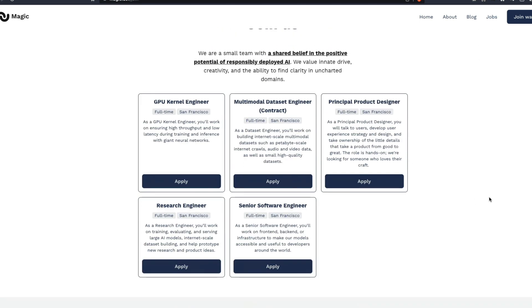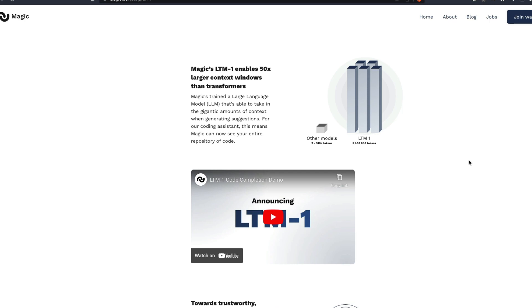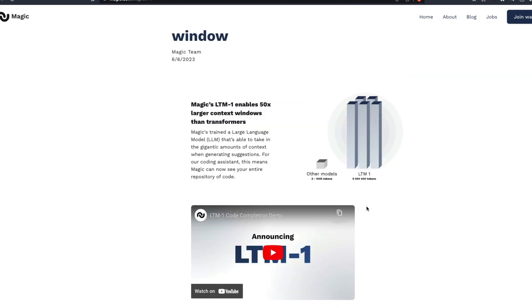Generally, it's a very interesting take — a completely new architecture. It's not transformer-based; it's a completely new architecture that can take up to five million context tokens, which is roughly 50 times bigger than transformer-based models like Claude's 100k. They're also hiring. Let's see what happens — I just wanted to get this news out for you all. Join the waiting list and see if you can get access. Happy prompting!